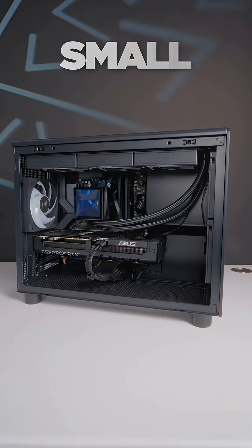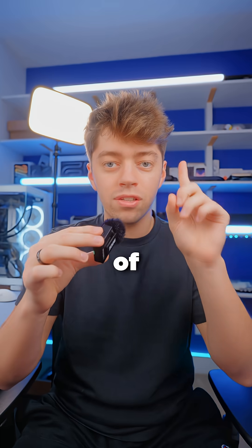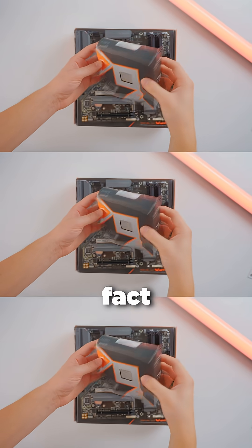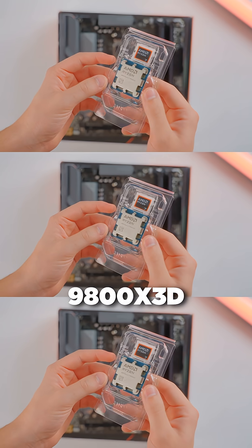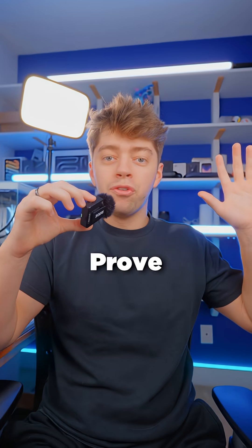Would you believe me if I told you that this small form factor PC outperforms my main desktop, and it's all because of one component difference? I stand by the fact that the AMD Ryzen 7 9800X3D is the best CPU that money can buy. Prove me wrong.